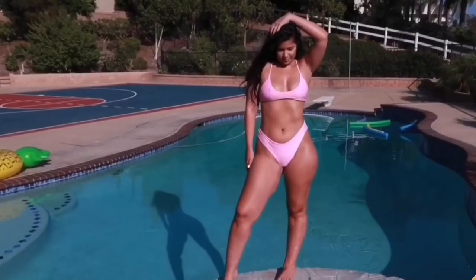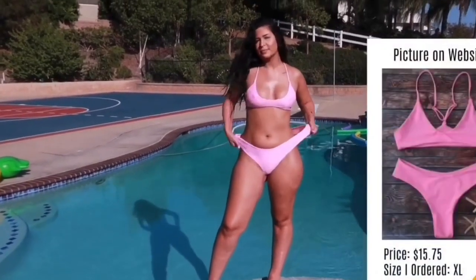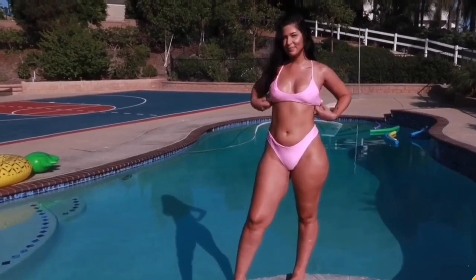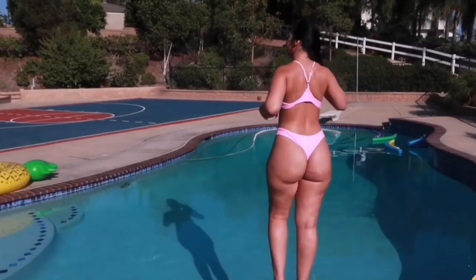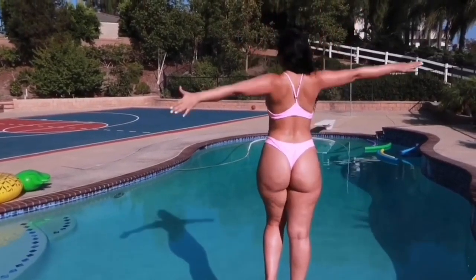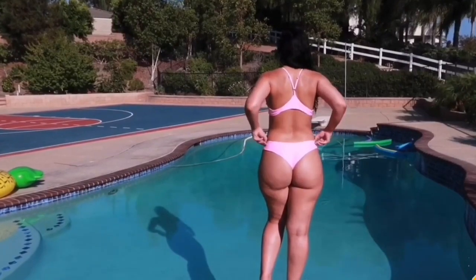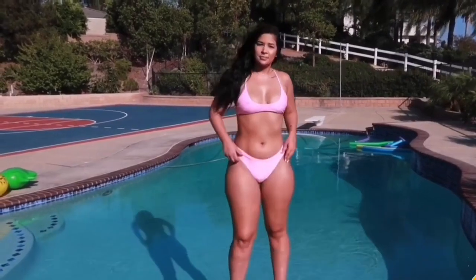Hey friends, welcome to the new try-on haul review and reaction video. The first bikini is this beautiful baby pink two-piece bikini. The best thing about this bikini is its material — it's stretchy and super comfortable. The top has a broad front and stylish back but doesn't have extra support for bigger boobs. The bottom is high waist with proper coverage in front. Looks-wise and material-wise, this bikini is awesome.